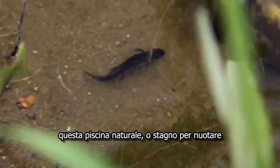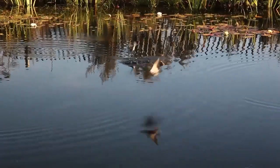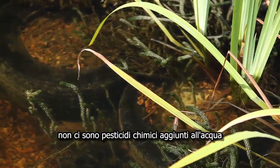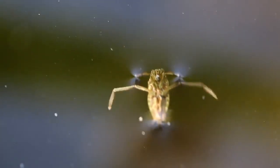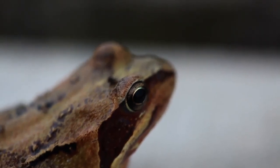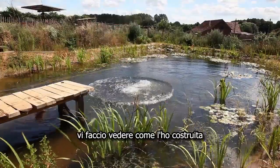This natural swimming pool, or swimming pond, cost a fraction of a commercial installation, and it was all built without requiring any specialized contractors to fit the liner, electrics, or plumbing. There are no chemical pesticides added to the water, so it's completely healthy for all the creatures in and around the pond.